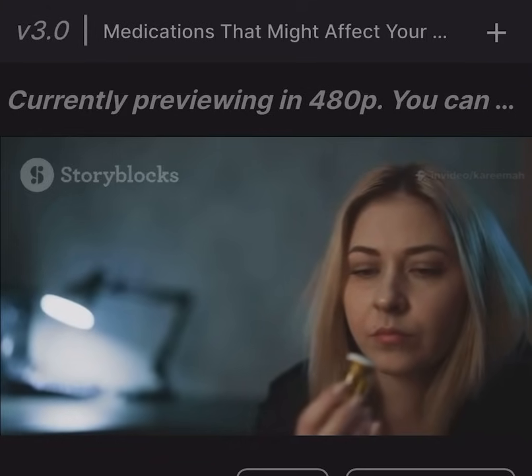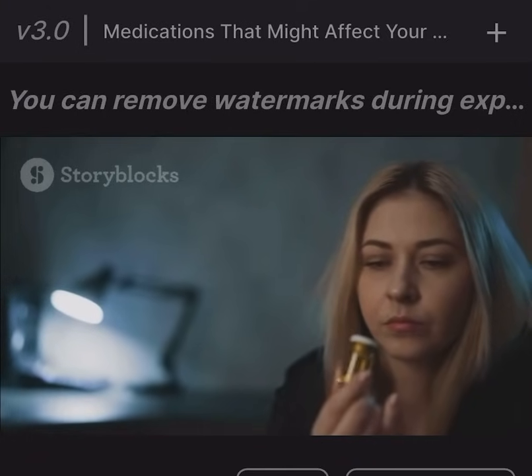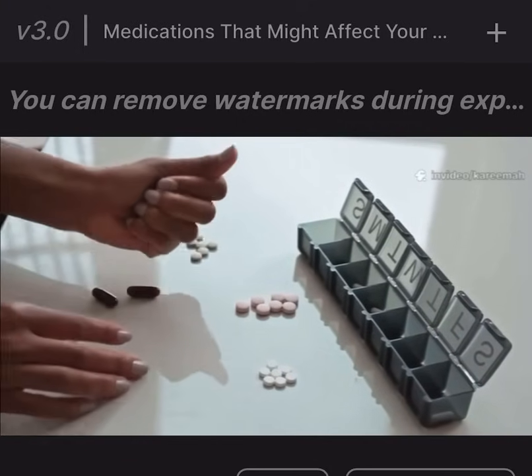Statins, used to lower cholesterol. While most people don't have problems, a small number may experience memory fog or confusion, though this is usually reversible if the medication is stopped.